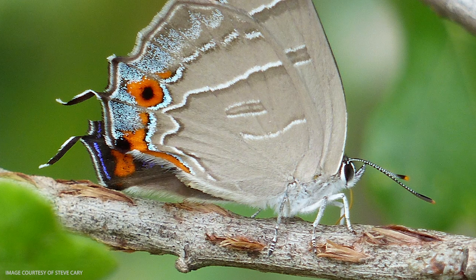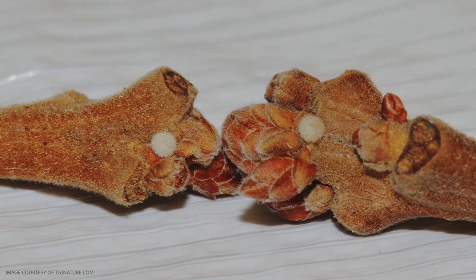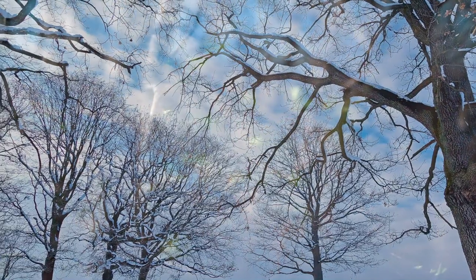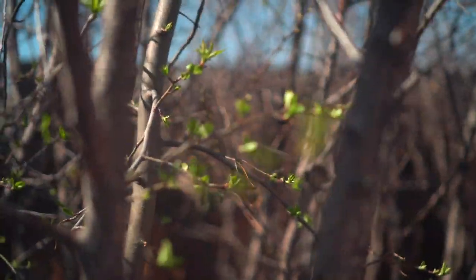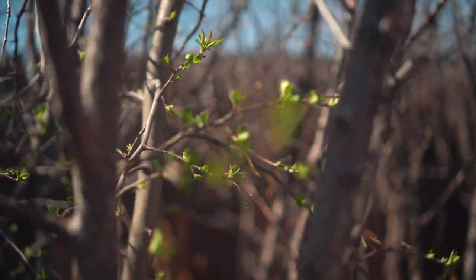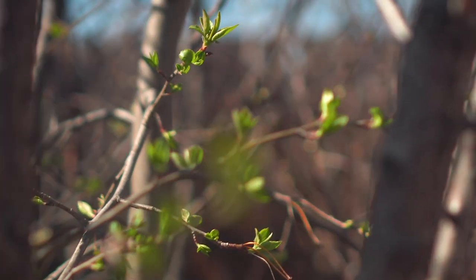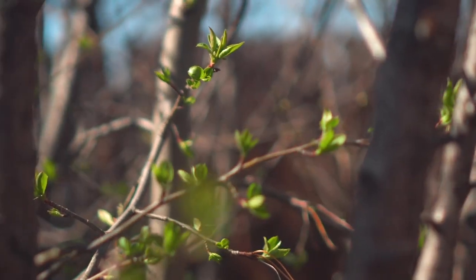The females lay the eggs on the oak twigs, and then the eggs stay in that condition and overwinter until the following spring when the oaks have broken bud and start to leaf out, because this oak is deciduous. They're leafless in the winter, so the eggs are evolved to hatch when there are first leaves on the tree to feed on.